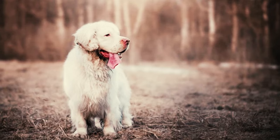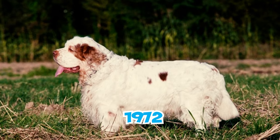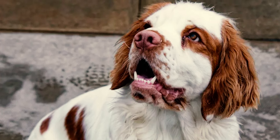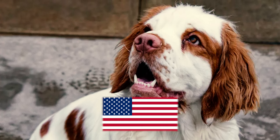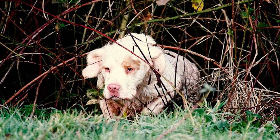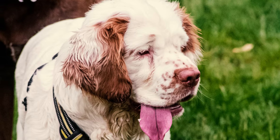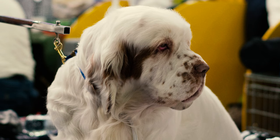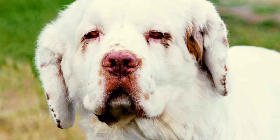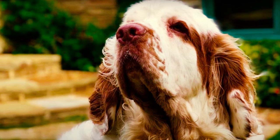Number 29: Although the first AKC registration occurred in 1878, it wasn't until 1972 that the Clumber Spaniel Club of America was founded. This highlights a relatively late formalization of the breed community in the United States, further emphasizing the breed's uniqueness and limited presence compared to more common breeds. Number 30: The cost of a Clumber Spaniel can differ depending on factors like the breeder's reputation, the dog's pedigree, health, and whether it's sold as a pet or for breeding and show purposes. Typically, you might pay around $500 to $1,500 or more from a reputable breeder.